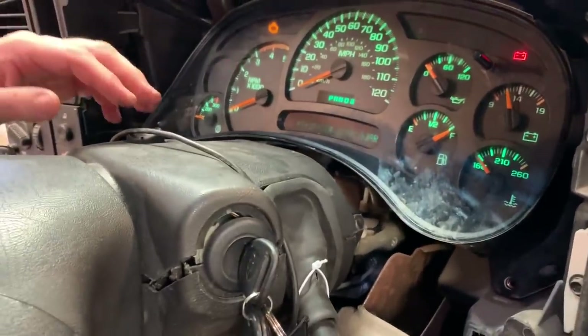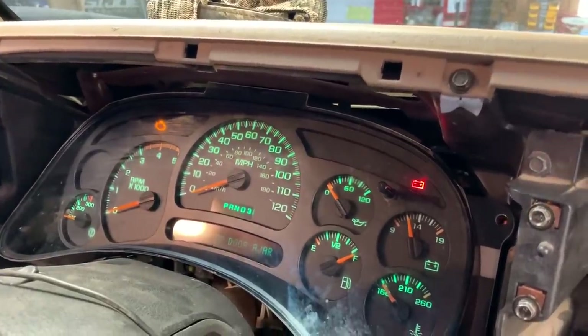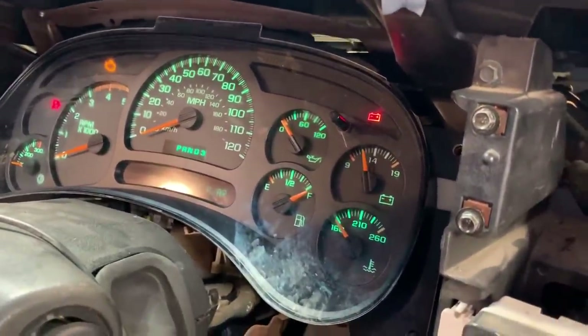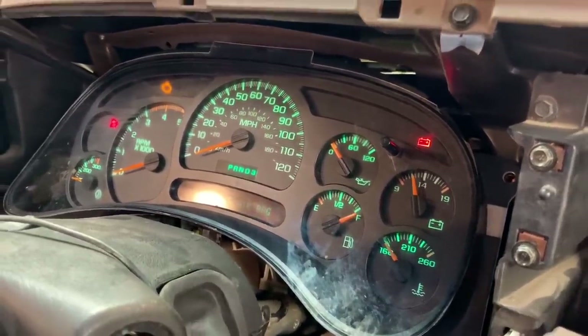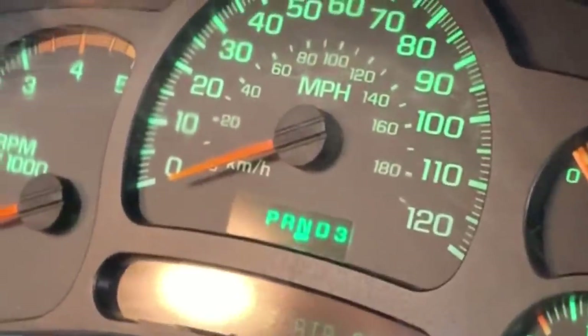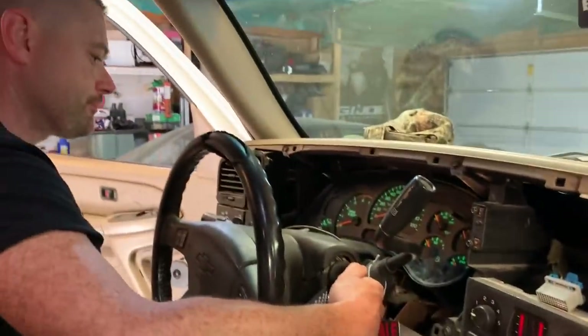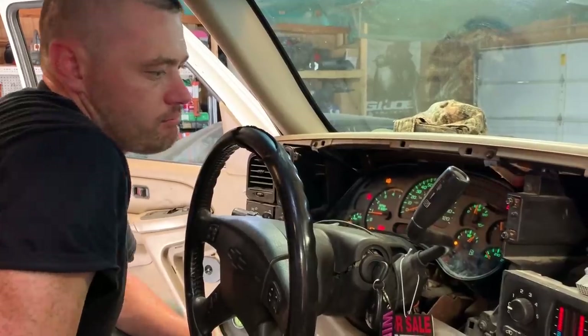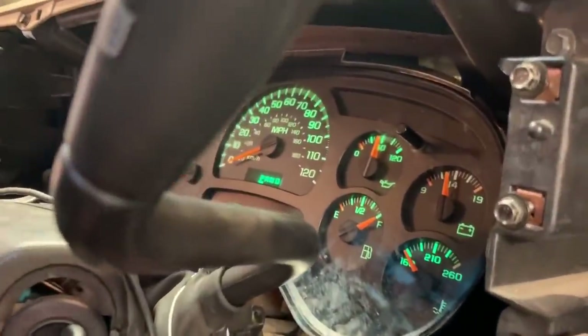What about the fuel gauge? The fuel gauge probably doesn't work — it says it's full, but that doesn't mean it's full. But hey, at least now I know what gear I'm in. Yeah, that fuel gauge is wrong, it's reading overfill.